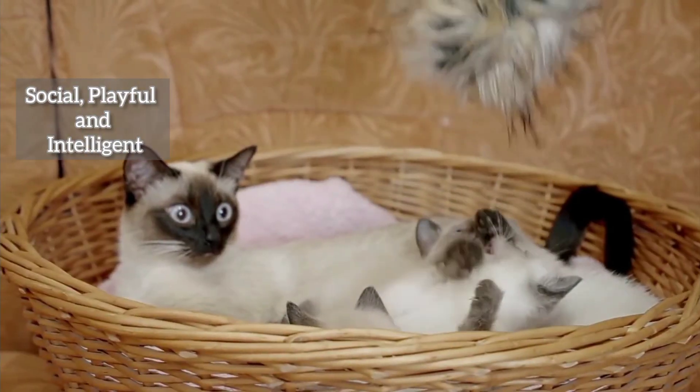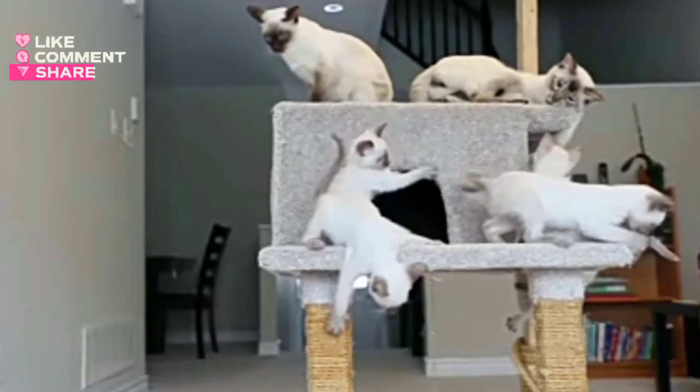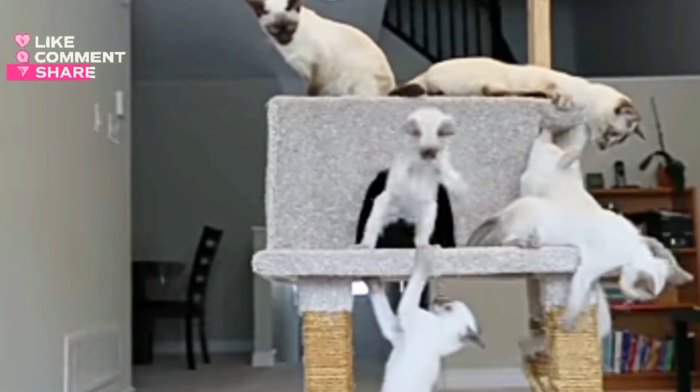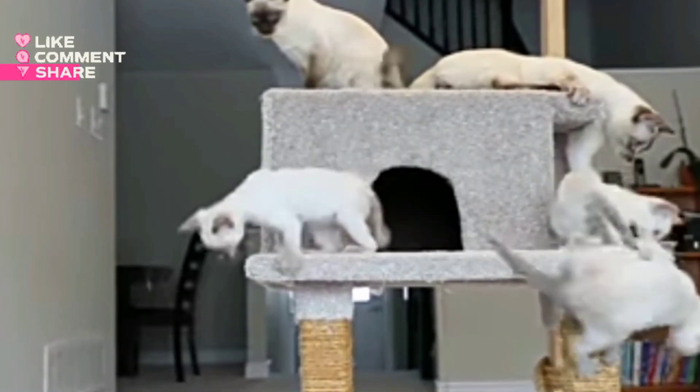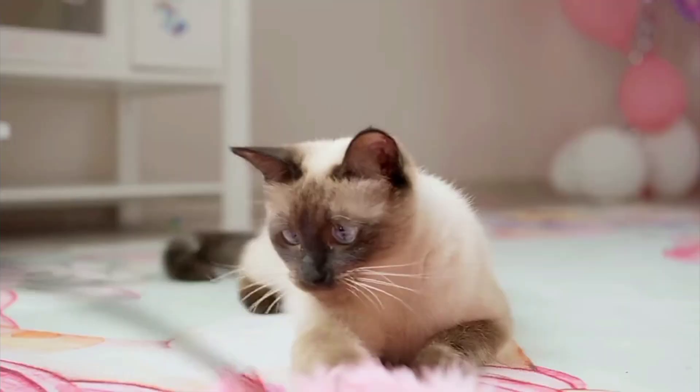Siamese cats are not only social, but highly intelligent and playful. Interactive toys and mental stimulation are key to keeping these curious felines happy. They love a good challenge, so be prepared to engage in some brain-teasing activities with your Siamese companion.